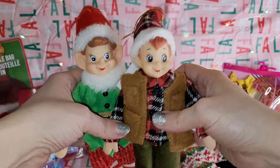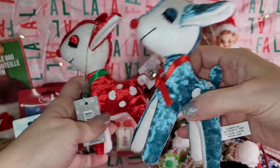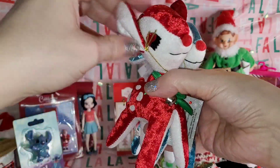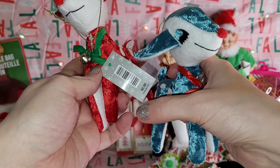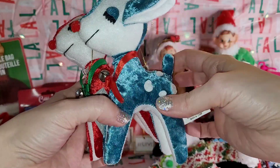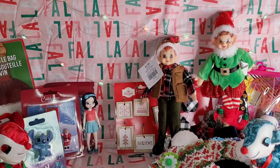Then I got these little reindeer ornaments made out of this funny velvety stuff. They look a little odd but they look vintage to me, and I am all about vintage — I love weird vintage stuff. I just couldn't resist them. They were about 70 cents because they were 90% off from $6.99. I'm going to add these to my Christmas tree decor for next year.